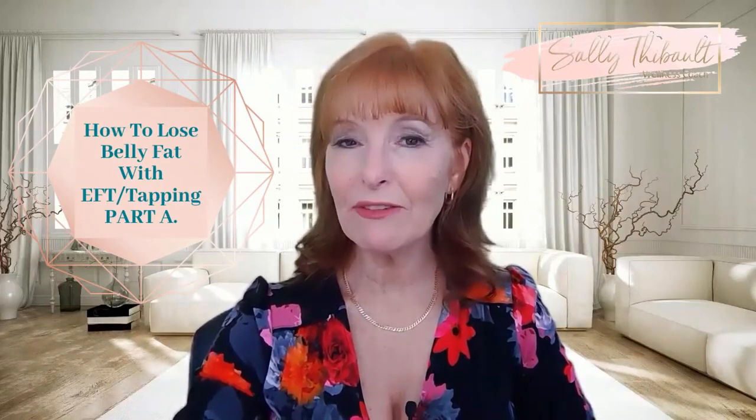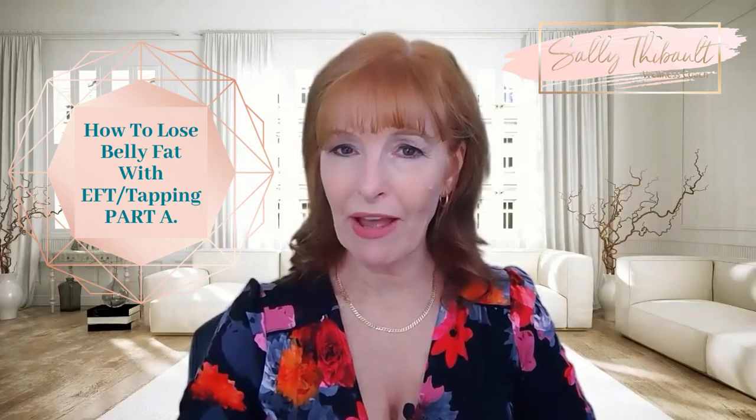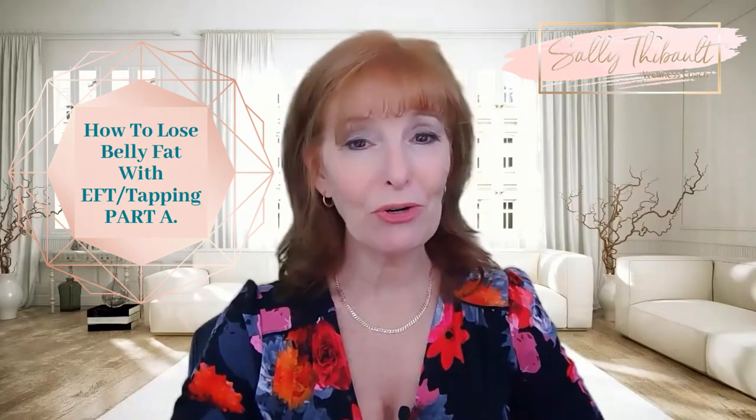Hi, I'm Sally Thibault and in this video today I'm going to be sharing with you how to lose belly fat using EFT, often called emotional freedom techniques, or tapping.